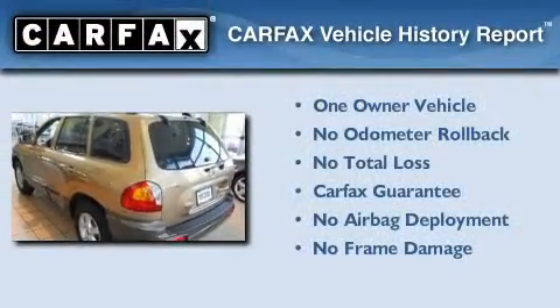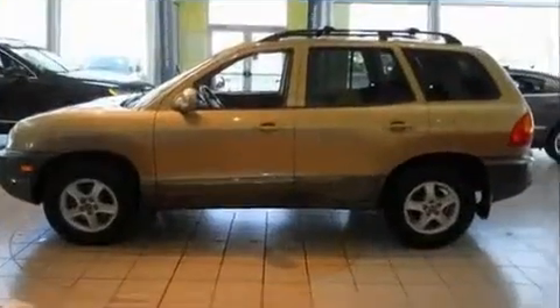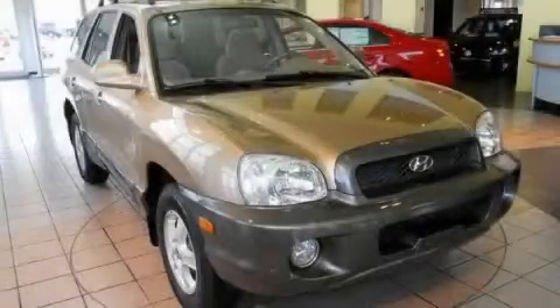This Hyundai has had only one owner, and it qualifies for the Carfax buyback guarantee. Stop by today and test drive this vehicle for yourself.